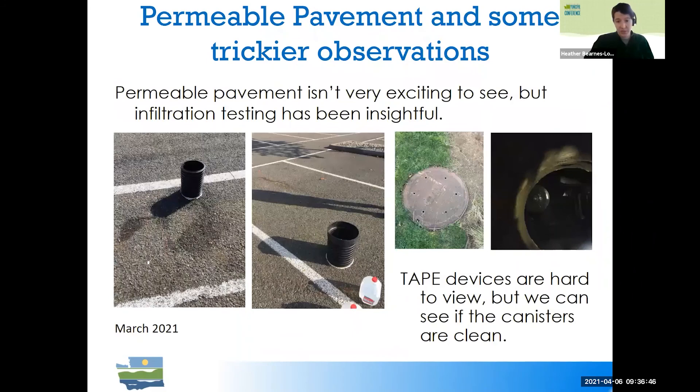This year we've been trying to observe things we haven't been able to photograph in the past. For permeable pavement, you can't tell what's happening just by looking at it or taking a photo, so we started doing pass/fail infiltration tests — very informative. In general, they're functioning even when they slow down. For tape devices with canisters, we can put our cameras right on the hole in the manhole cover for a quick look to see whether there's sediment buildup on the canisters and whether things seem to be functioning at first glance.